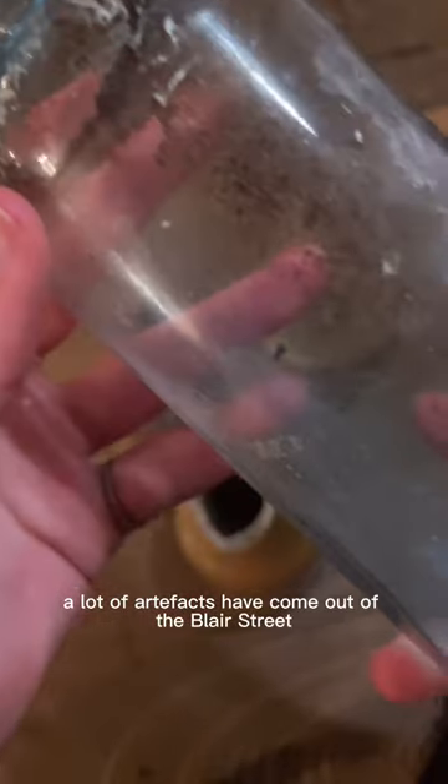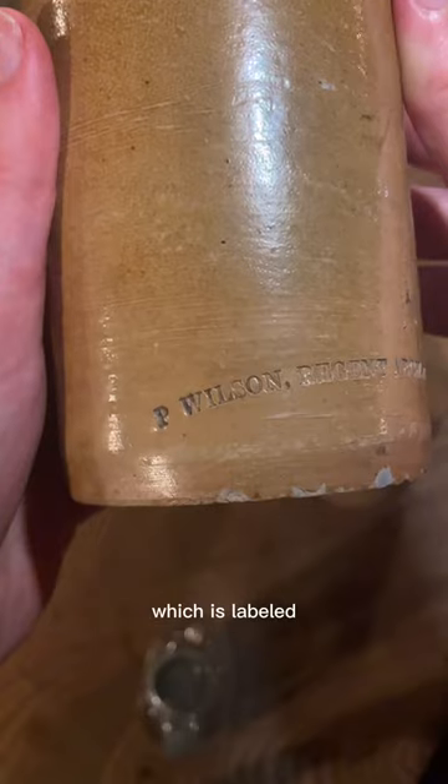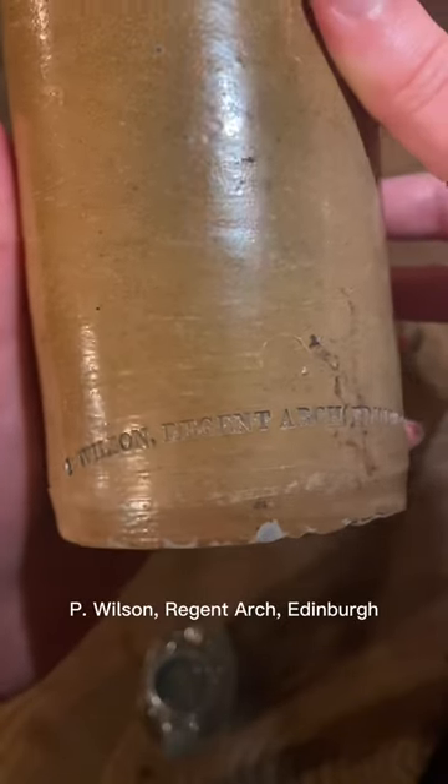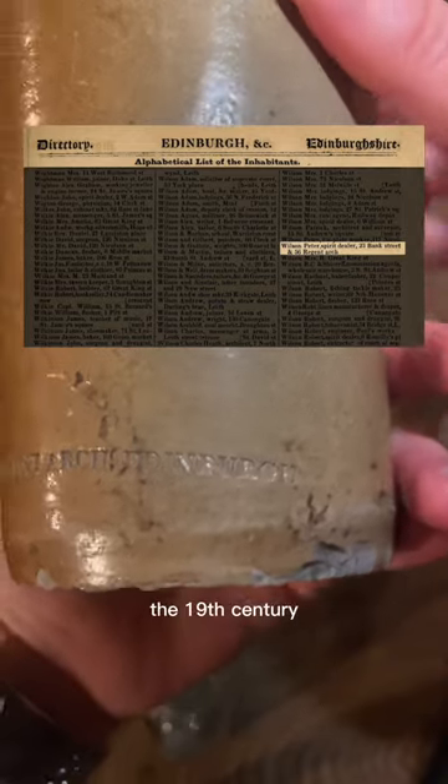A lot of artifacts have come out of the Blair Street underground vaults in Edinburgh, like this stoneware bottle, which is labeled 'P Wilson, Region Arch, Edinburgh' — which we know came from a spirit merchant in the 19th century.